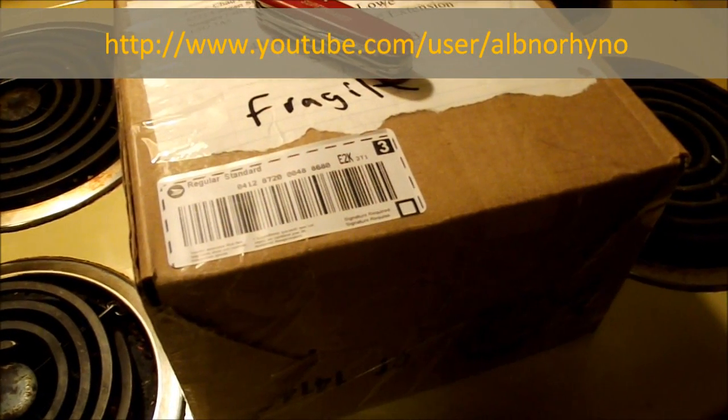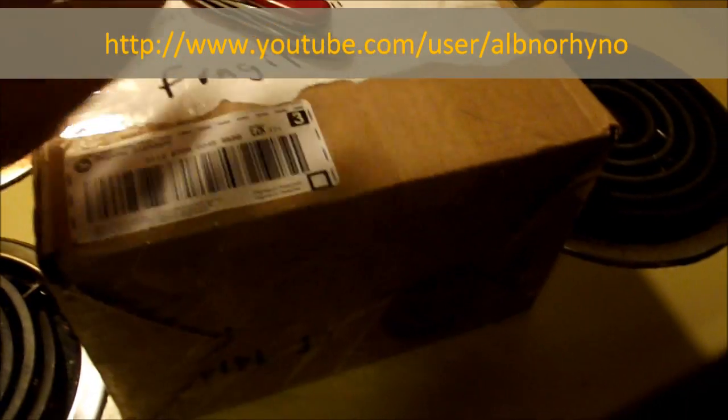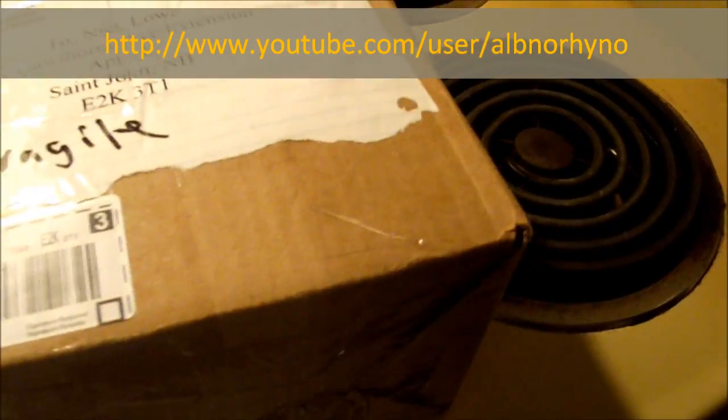So I got this box in the mail — it's not a very big one, but I wasn't expecting a big one. I haven't opened it yet, so let's take a look here. Open the box, pull back the paper...